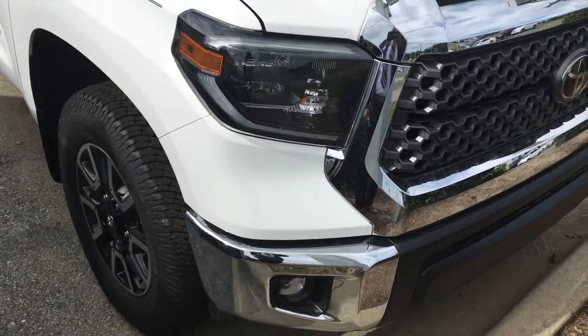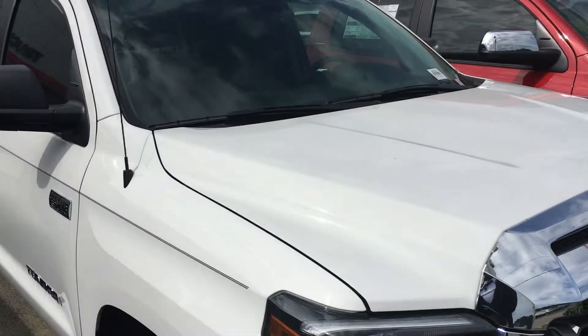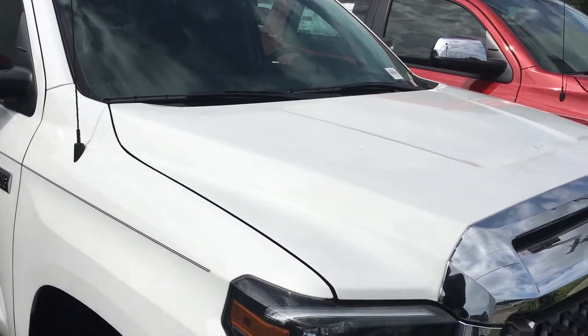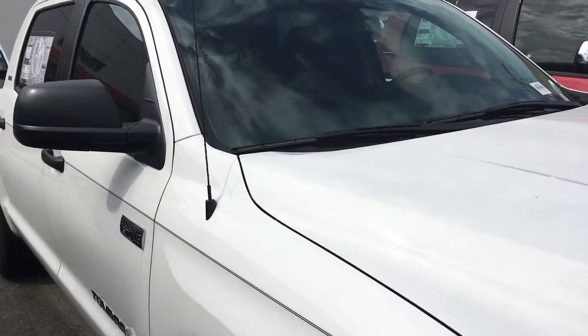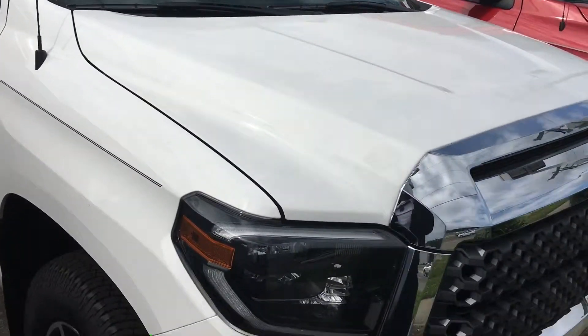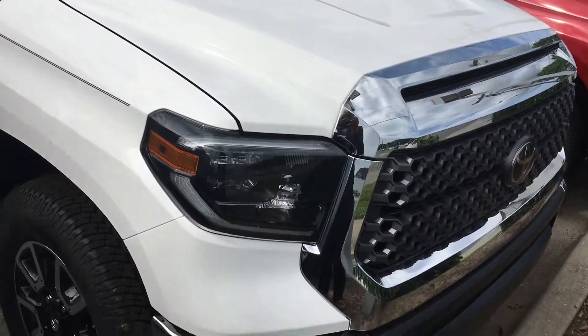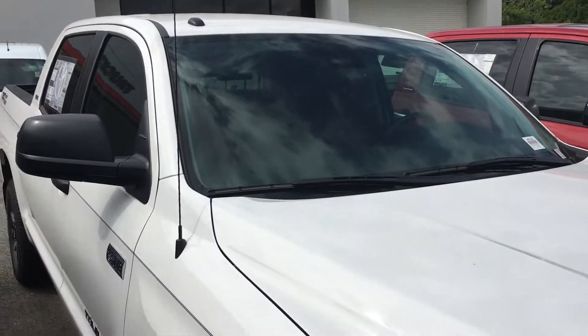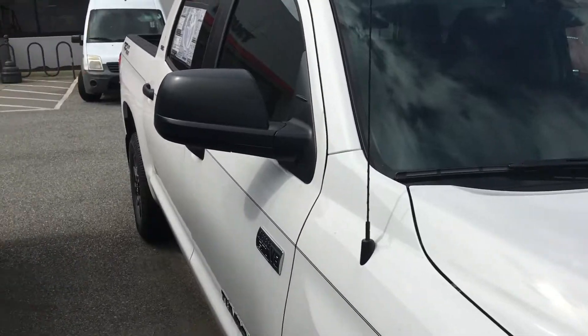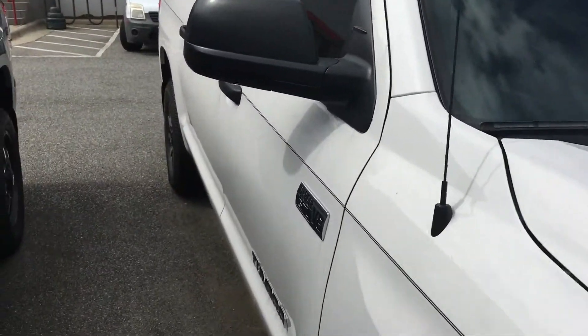Hey Jason, this is Keir Alexander here at Mark Jacobson Toyota. Right here in front of me is the SR5 CrewMax Tundra TRD Off-Road — this is the truck that you inquired about. I just want to show you up close and personal how much room this has, so let's take a look at the interior.